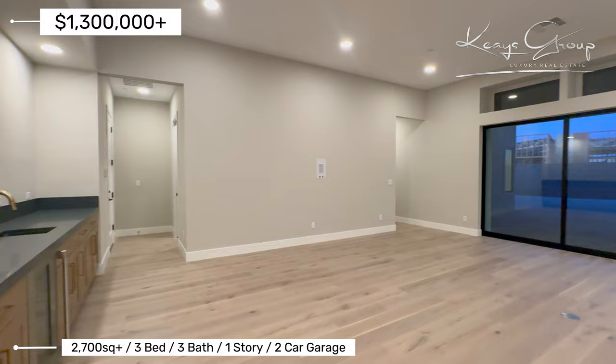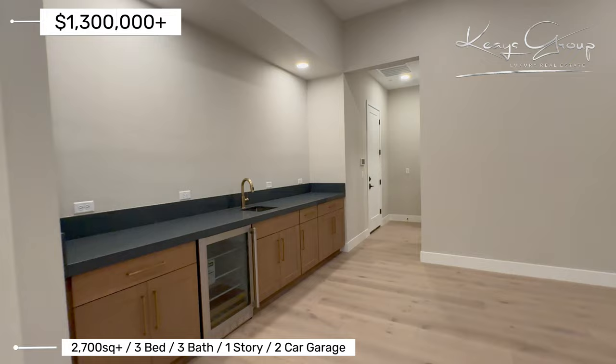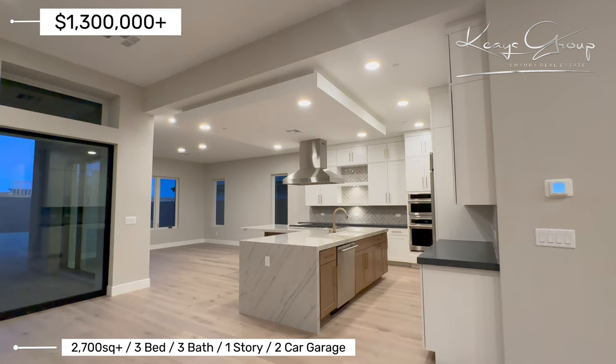What I love about this property is that it does have the very open living room — open concept on this property. This one has the wet bar over here along with the wine fridge. Lots of lighting in this property. Here are the nice stacked sliders.